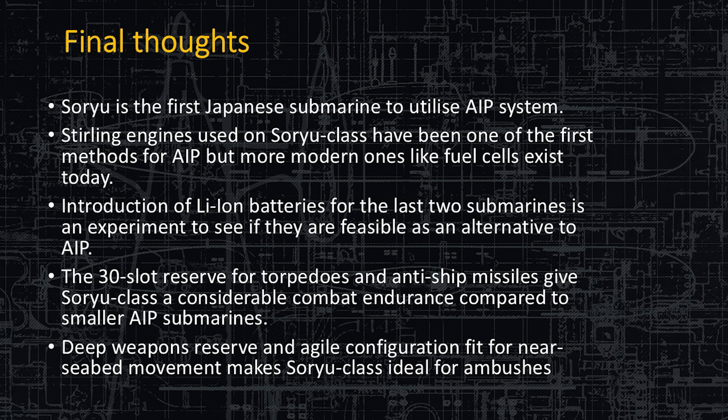They can stay submerged greater than seven days, which is very similar to a nuclear-powered submarine that never really has to surface other than to regenerate air. Japan is going forward with lithium-ion batteries on their submarines.